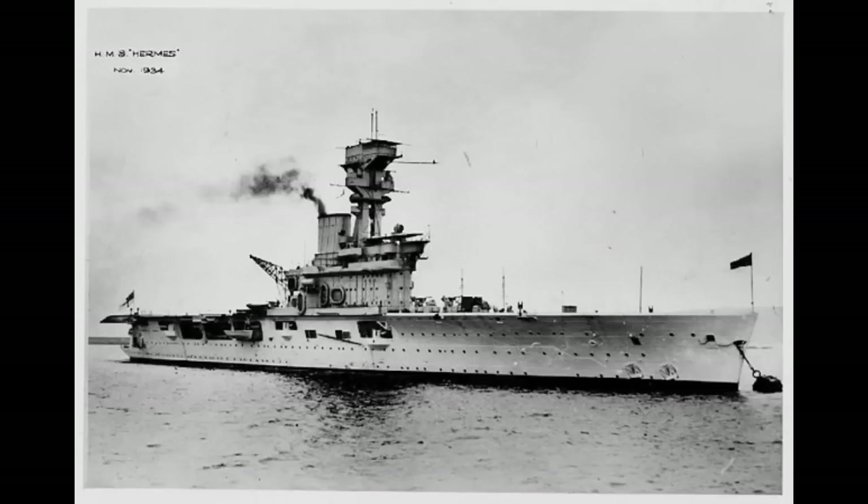HMS Hermes, the first aircraft carrier to be designed as an aircraft carrier, is the topic of today's video. Her design process was a long and torturous affair that would ultimately see the Japanese beat her to the punch with the commissioning of Hosho. Even so, while Hermes was late on her entry to service, she still retains her place as the earlier design. And that design itself, through all its twists and turns, is an interesting topic in its own right.